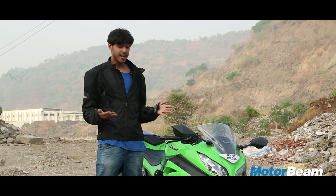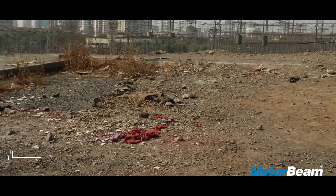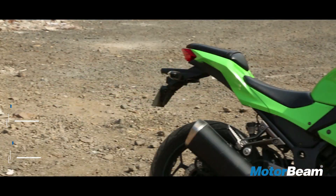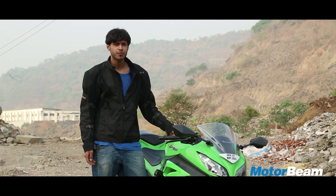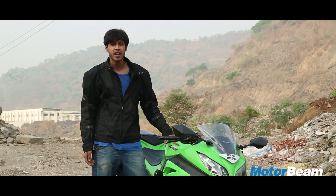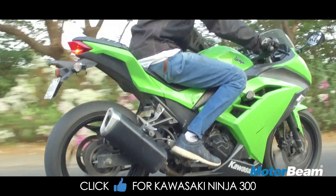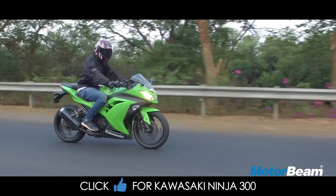I'd like to talk about the things I like about this bike. For starters, the look — it clearly has a lot of presence in a crowded place. This lime green colour that's very unique to the Kawasaki Ninja just looks extremely beautiful. I can't help but keep looking back at this bike every time I walk past it. It gets a lot of attention, and this is by far the most attractive quarter-litre bike you can currently buy in the market.